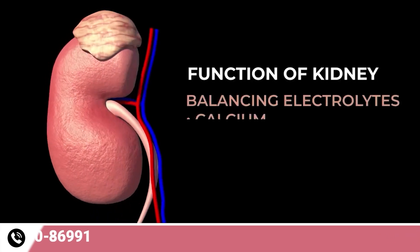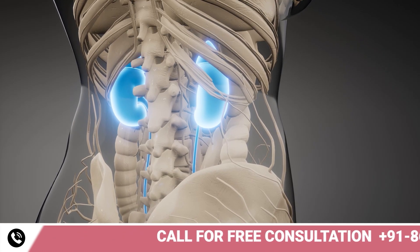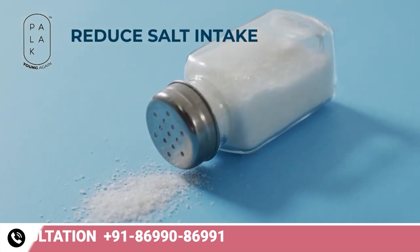The kidney's function is to balance electrolytes — that means calcium, potassium, sodium, and magnesium. That is the reason when your kidney is damaged, the doctor advises you to lower your salt intake, because salt is an electrolyte that holds water.